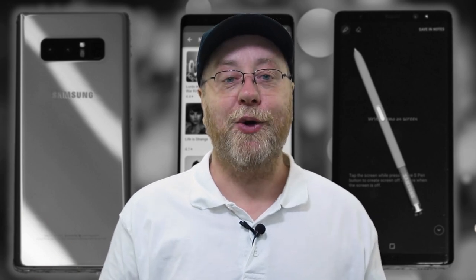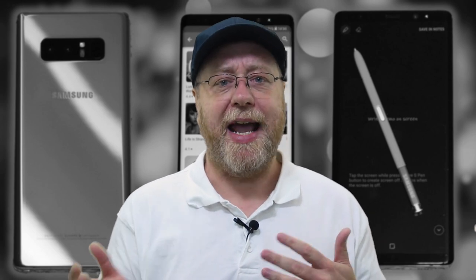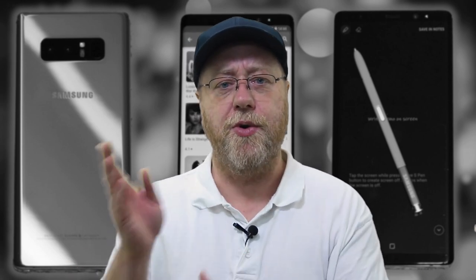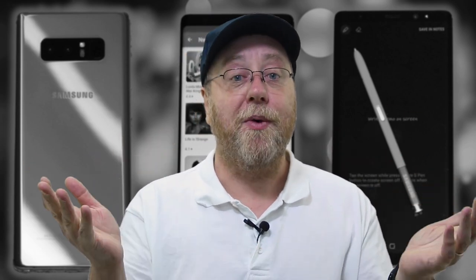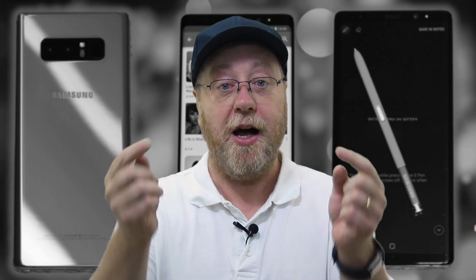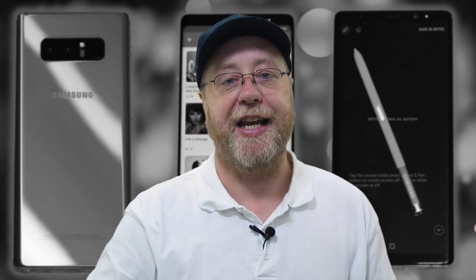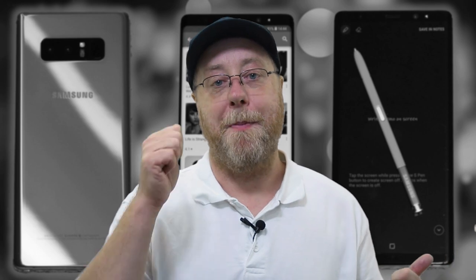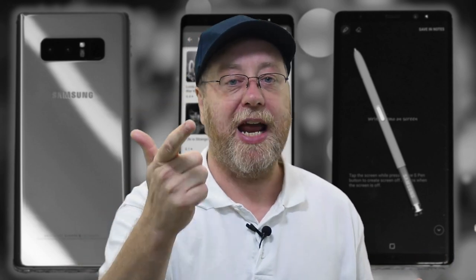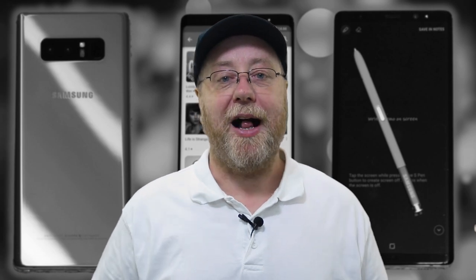So there you go — my look at the Note 8 after one year. A bit of a ramble maybe. I hope I haven't mixed up saying S9 when I meant Note 9 or vice versa — if I did, please forgive me. What about you? Did you have a Note 8? Have you been using it? Tell me in the comments below what you thought about it, and tell me what you want to see in the Note 9 and whether you're thinking of getting one. If you like the video, please give it a thumbs up, share it on social media, and don't forget to subscribe to the channel.